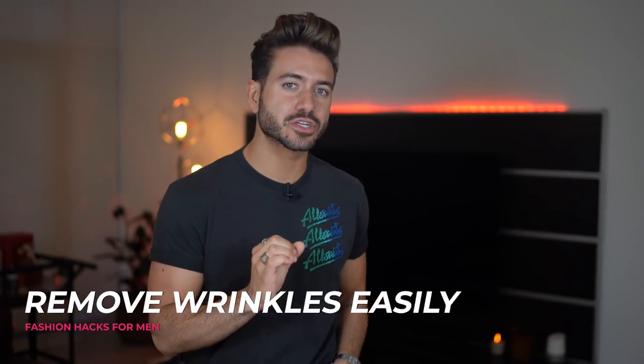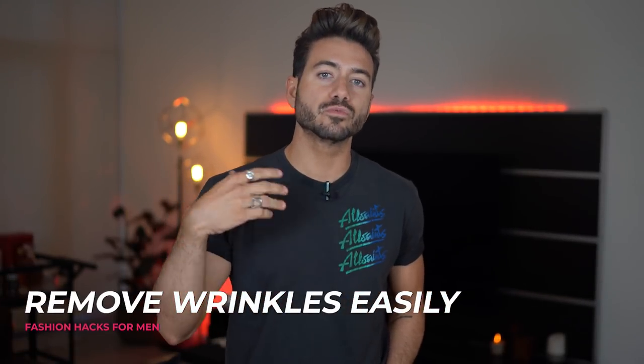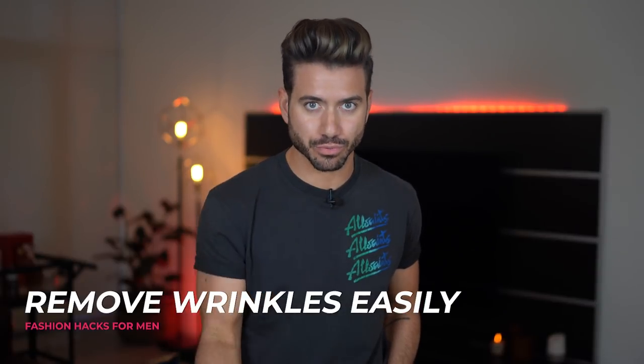Alright, let's get started with fashion hack number one: removing wrinkles with a water bottle spray. I'm so glad that I learned this trick years ago because this is really a life changer. I hate ironing my clothes — I'm not a fan of setting everything up, waiting for the thing to warm up, and sometimes I just need it to happen a lot faster than that.